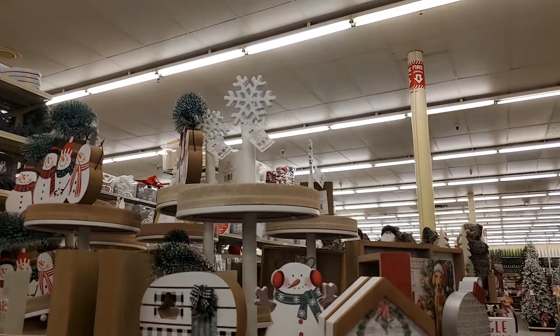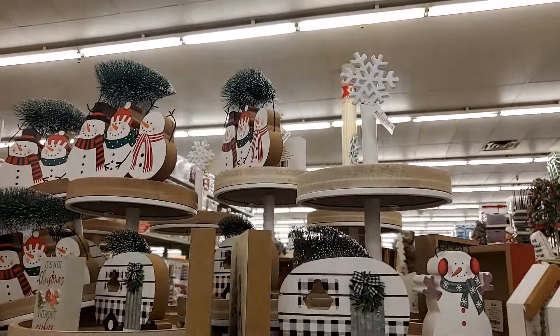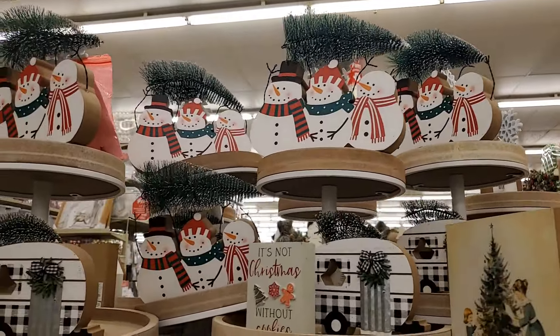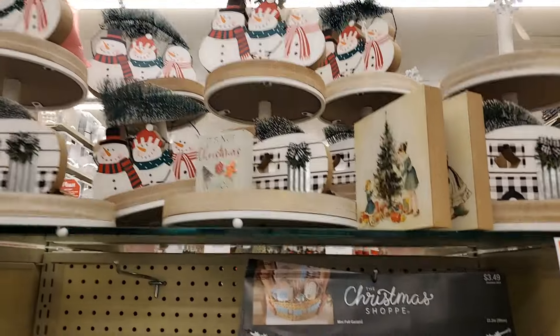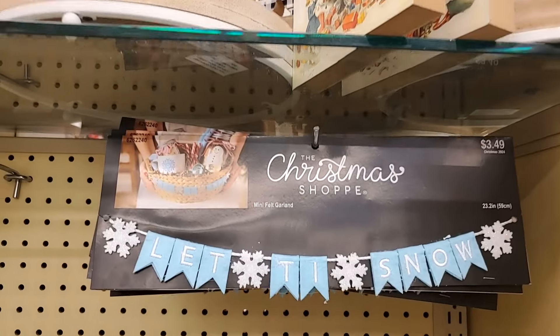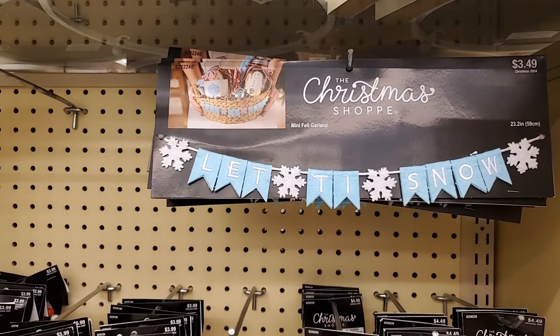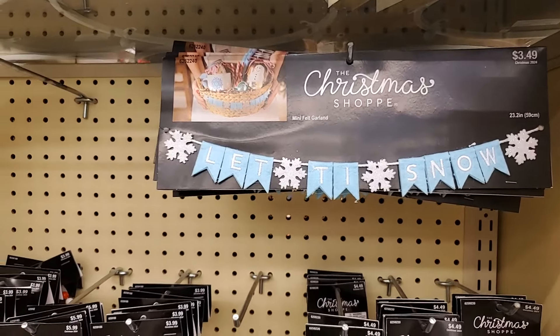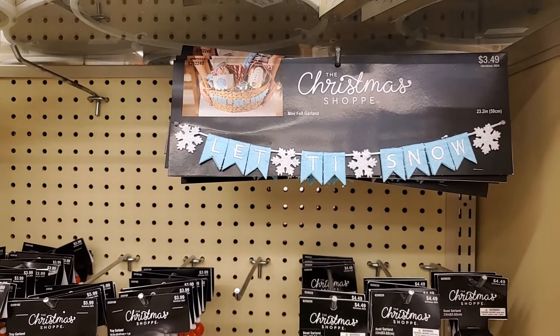This tiered tray is $29.99 — they have it decorated. Look at this little tiny banner, $3.49, for like a basket. It's a miniature felt garland or you could do it on a little tree. It is $3.49 regular price, half off of that.